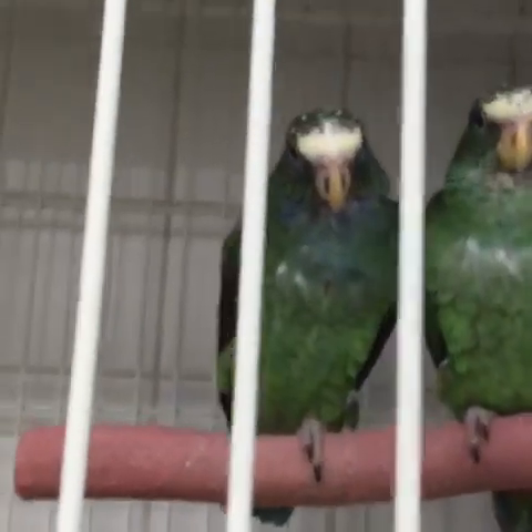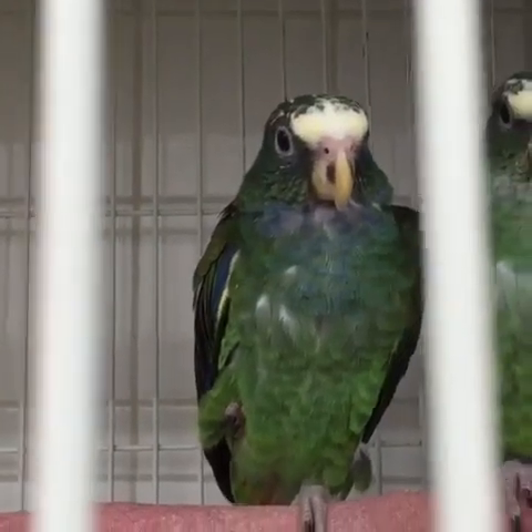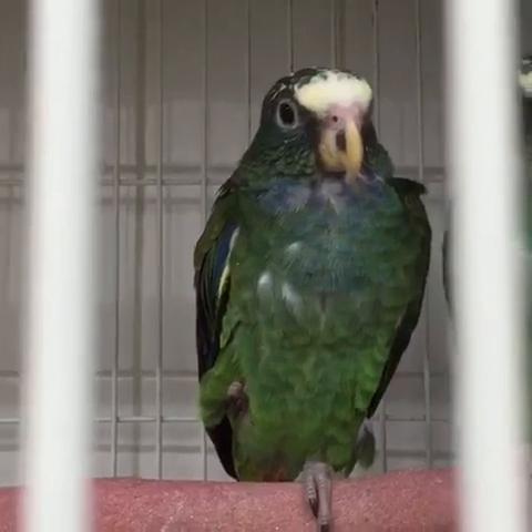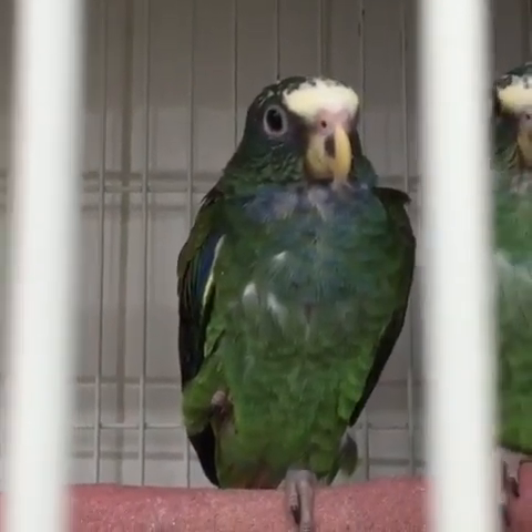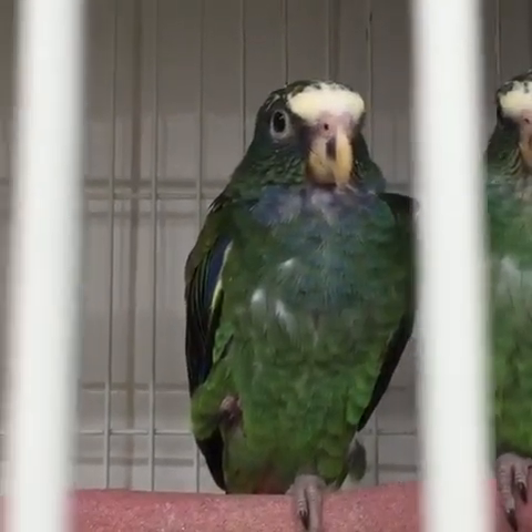Oh, I forgot about these guys — remember these white-capped pionus? Look at them. Aren't they pretty? This is another good bird that's good for apartments, not quite as noisy. All birds are noisy, but some are quieter than others. It seems to be nap time — everybody had their black-capped pionus and now it's time to take their nap.